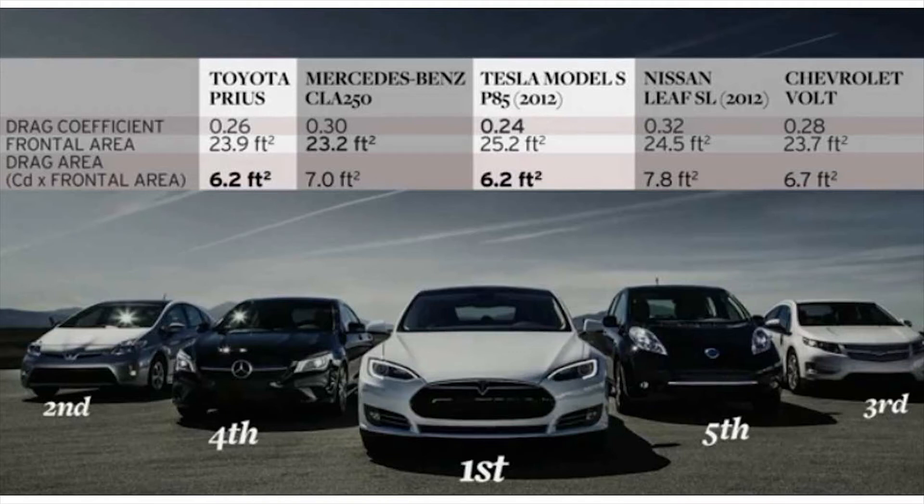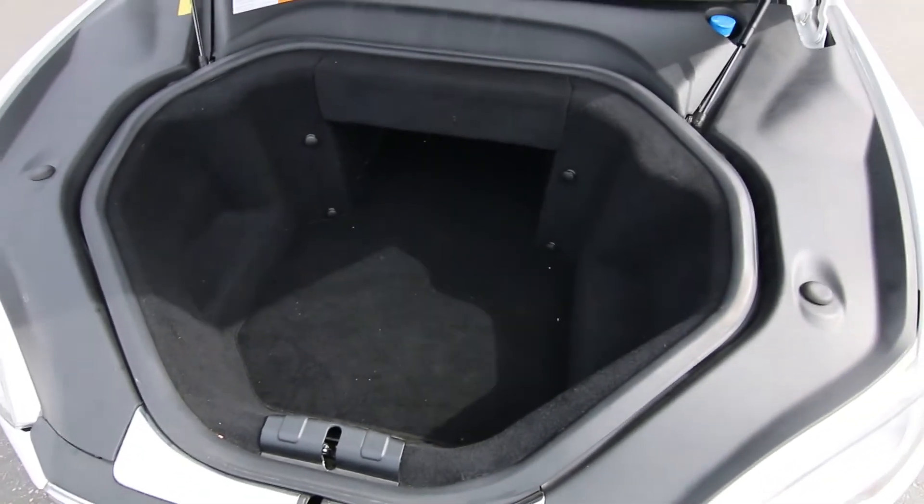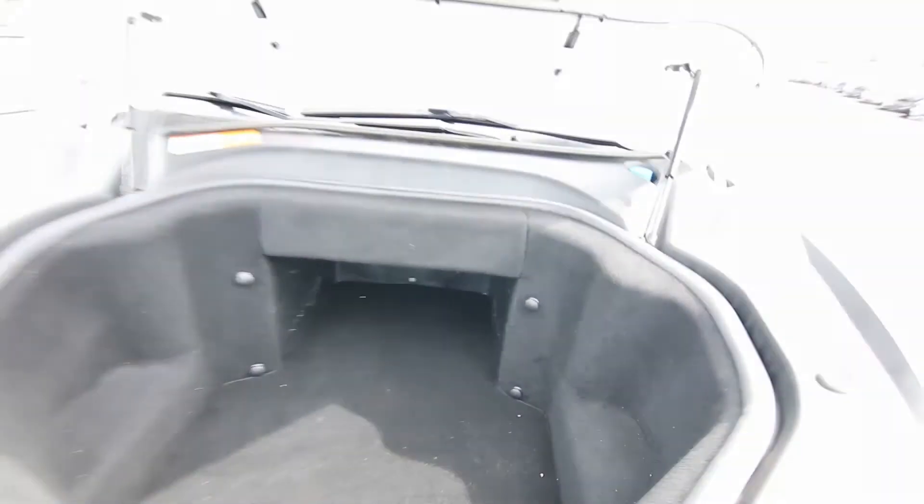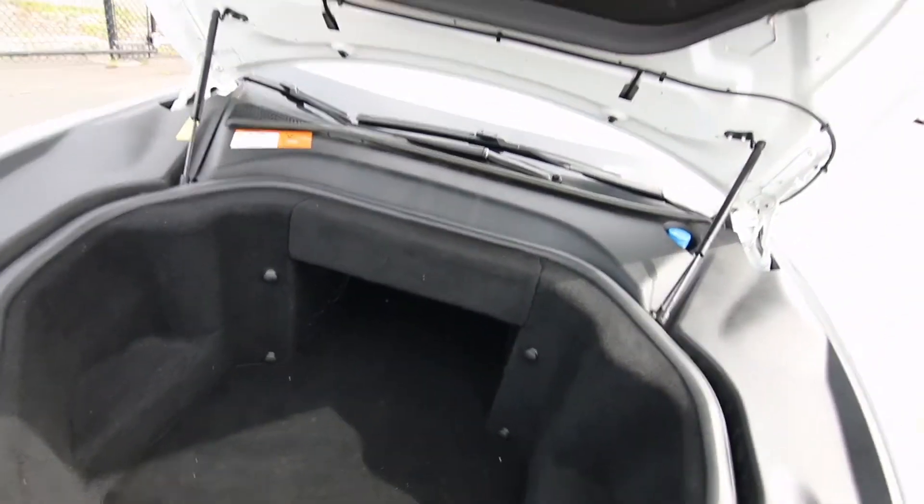It's also one of the most aerodynamic vehicles you can buy — one of the lowest drag coefficients of any production automobile, making it really efficient. And since it doesn't have a traditional engine, where you normally have an engine bay you have another trunk, also called the frunk. It's a pretty large compartment, so it really is like having almost another trunk.